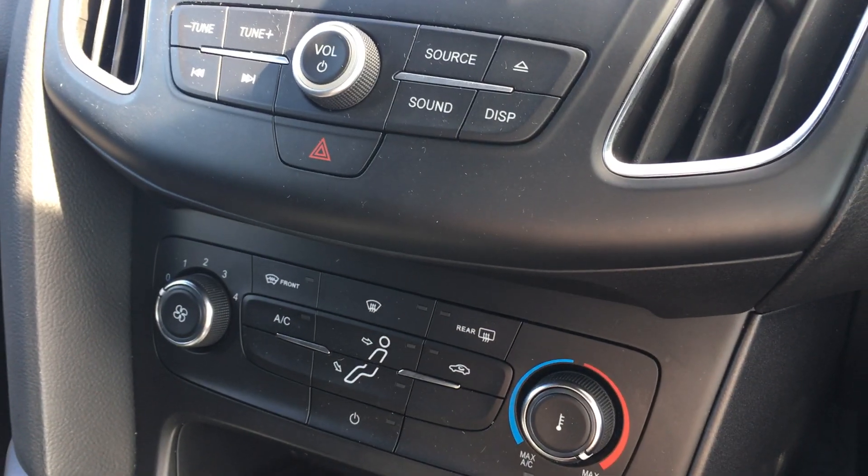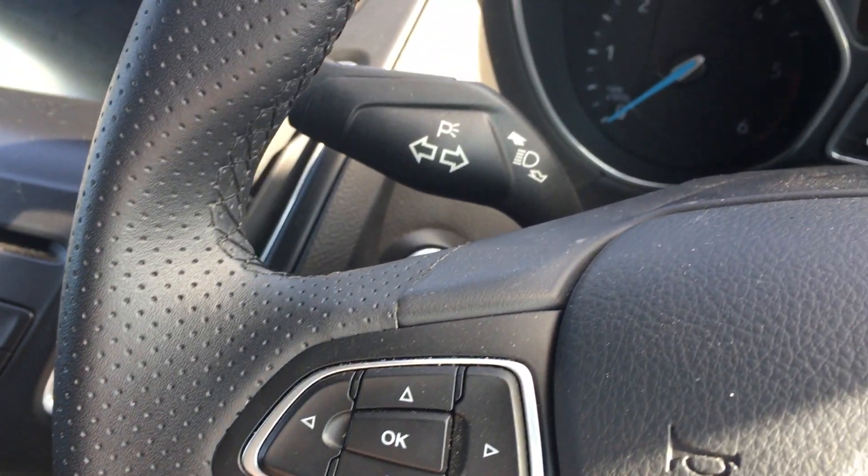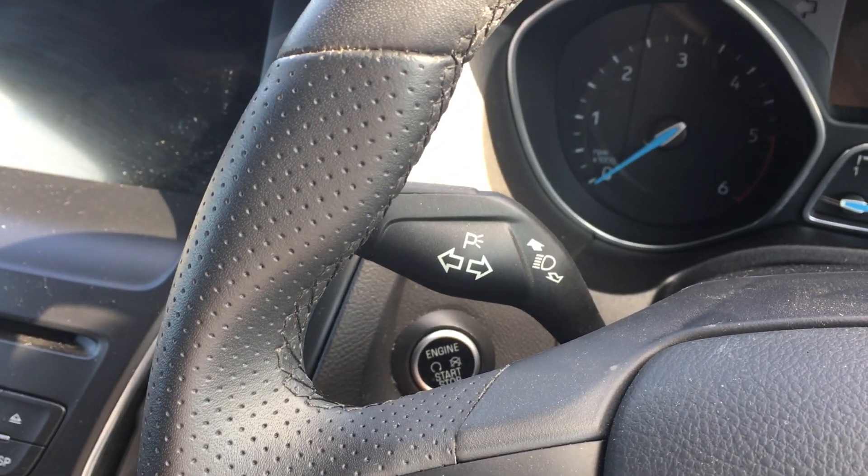You also get a CD player, DAB digital radio, air conditioning controls, and the very useful quick-heat front windscreen, which can defrost it in about 30 seconds in winter — a really useful feature to have.